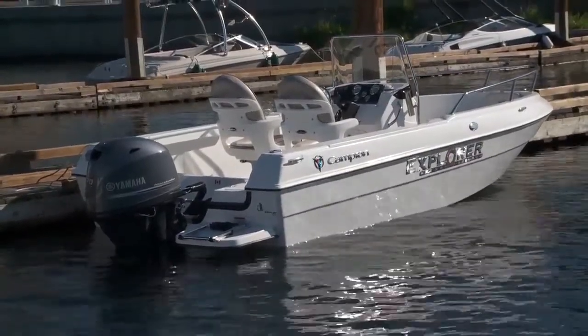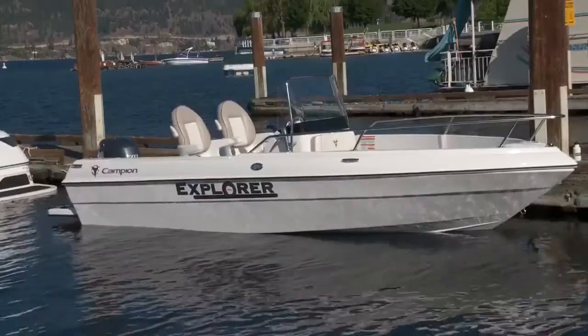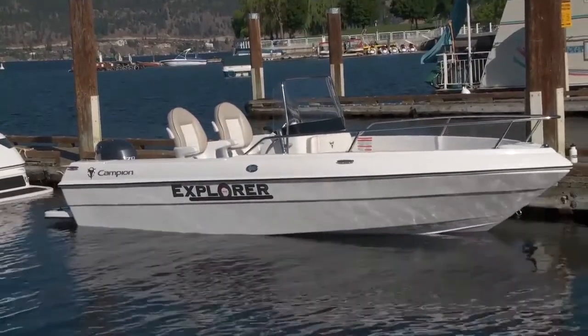When you get your 492 center console, don't buy it for a specific purpose like just fishing or cottage commuting, because this scrappy little boat can do it all.